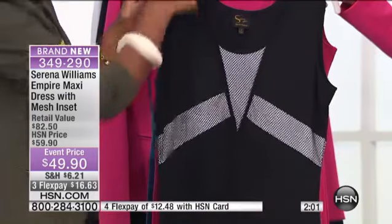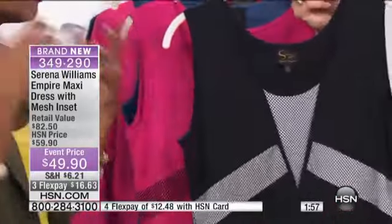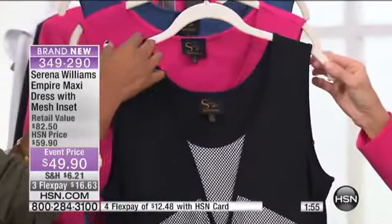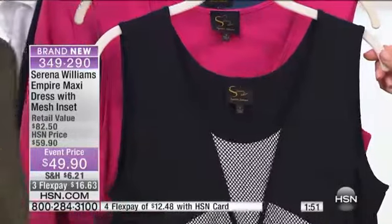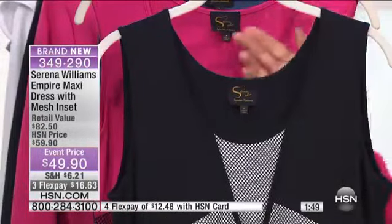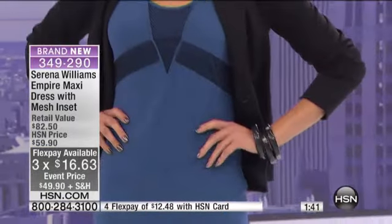Sometimes we find maxi dresses we like and the shoulder strap is a little too thin. What Serena did was make sure that when you have a thicker-strapped bra, it fits right across because it's a thicker strap here. I love that. So again, you have to see this on — $49.90, and your three flex or four flex on your HSN card.